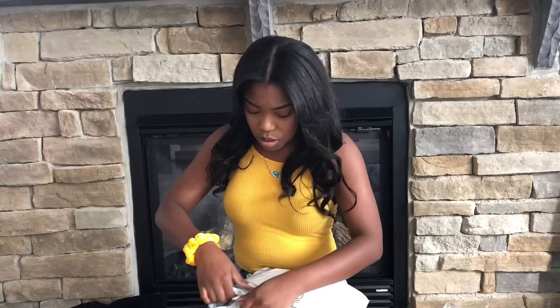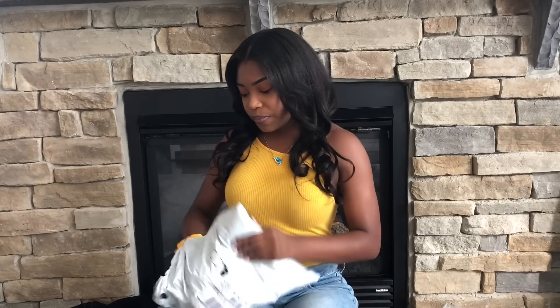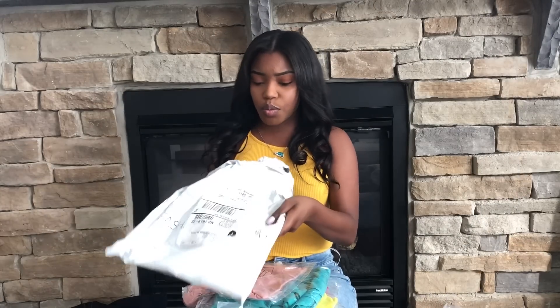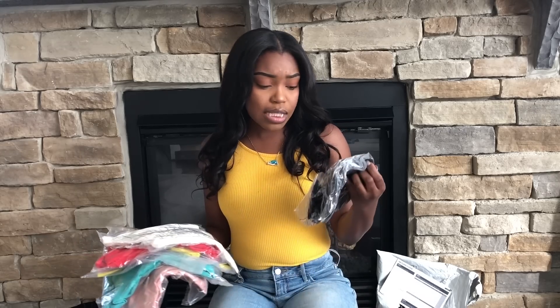Another thing I like about Fashion Nova is that they always have good deals. For this order they had a buy six get 60% off, so I saved like $90 on this order.